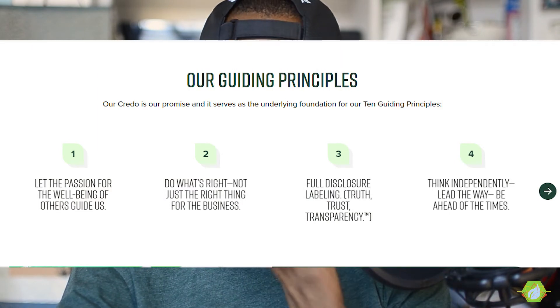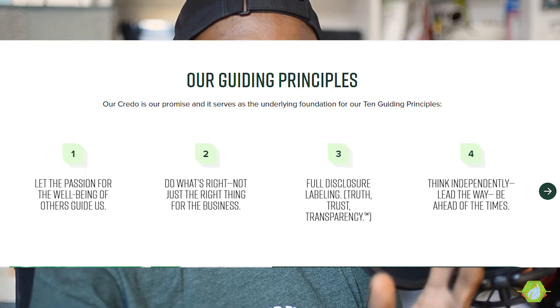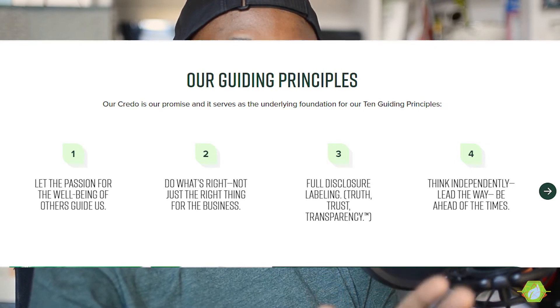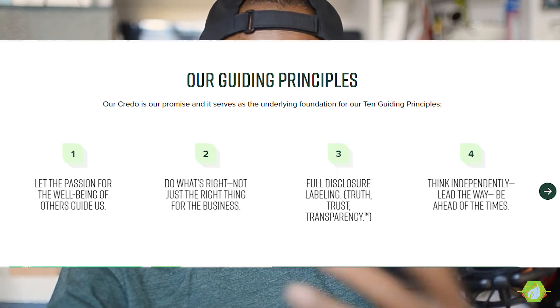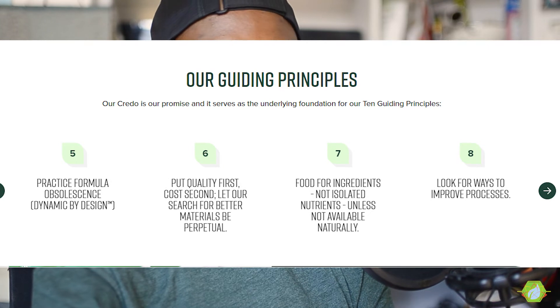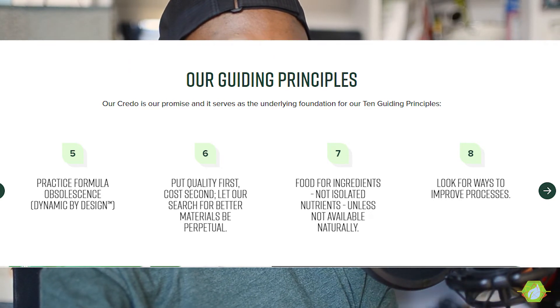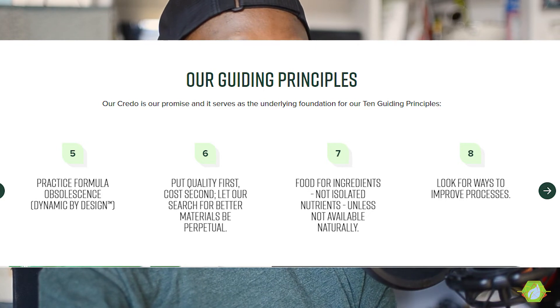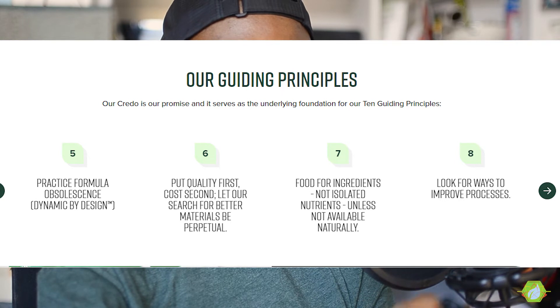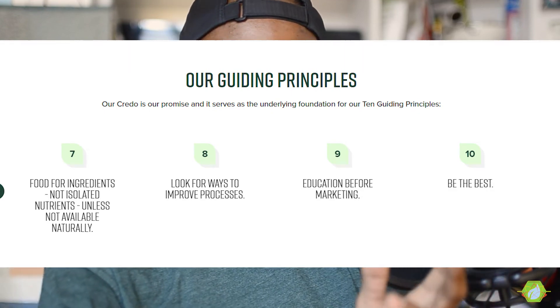Not many other companies are out there like that, especially with nutrient-dense products like the Vibrances. They run under 10 guided principles: one, let the passion for the well-being of others guide us; two, do what's right, not just the right thing for the business; three, full disclosure labeling; four, think independently, lead the way, be ahead of the times; five, practice formula obsolescence — dynamic by design; six, put quality first, cost second, and let the search for better materials be perpetual; seven, food for ingredients, not isolated nutrients unless not available naturally; eight, look for ways to improve processes; nine, education before marketing; and ten, be the best.